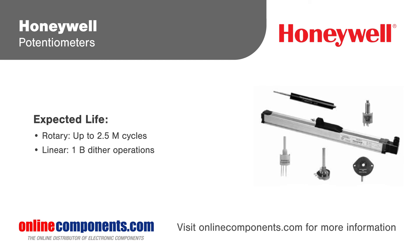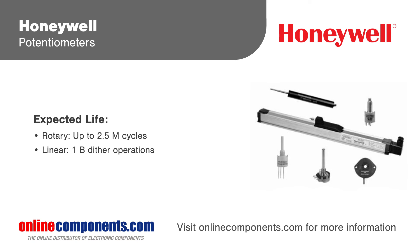Linear potentiometers are either slider or plunger driven and are built to withstand water, oils, and harsh chemicals in the most difficult operating environments.